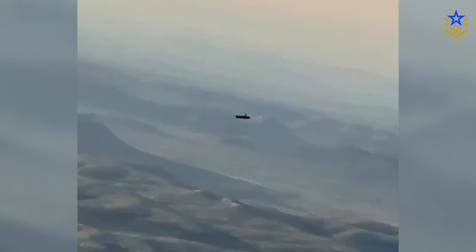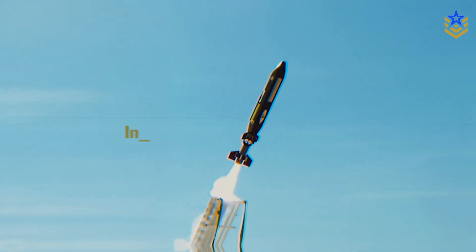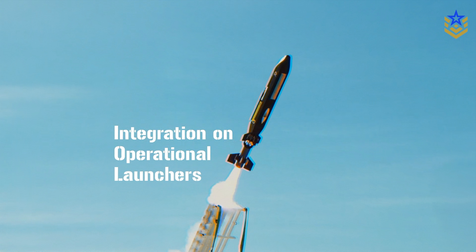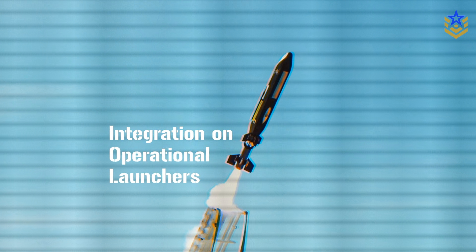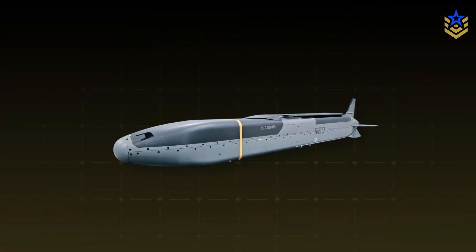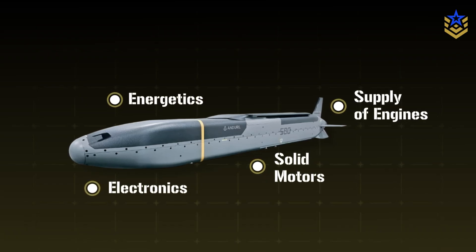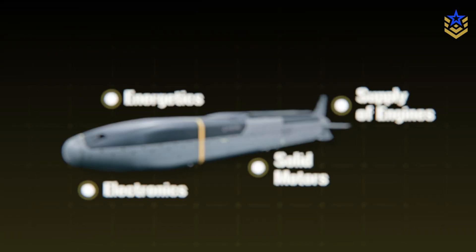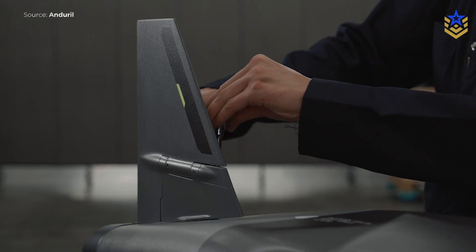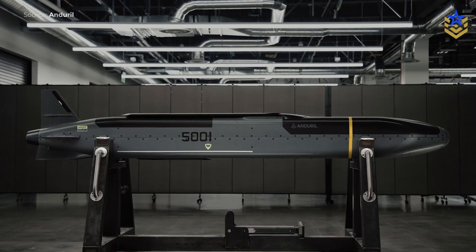The surface launch test proved the concept, but repeated trials in heat, cold, and crosswinds are needed to validate booster reliability and clean separation. Integration on operational launchers is equally important, as real-world adoption depends on crews training with in-service hardware. The bigger challenge is production — reliable supply of engines, solid motors, electronics, and energetics are all bottlenecks in other missile programs. Anduril says shared parts and a software-driven design will lower costs at scale, but that hinges on contracts and funded suppliers.